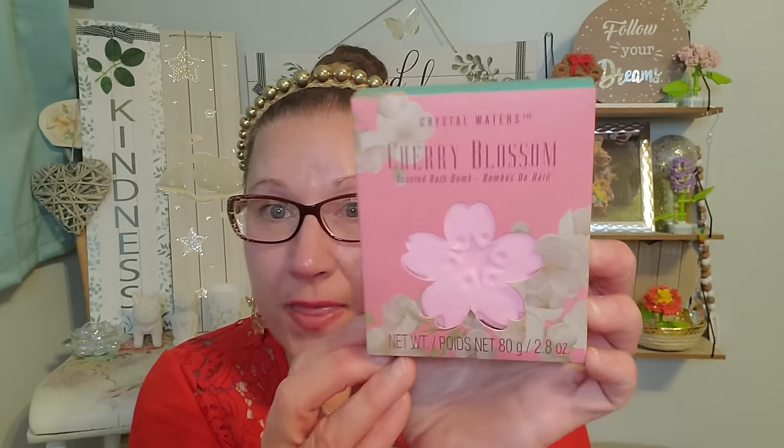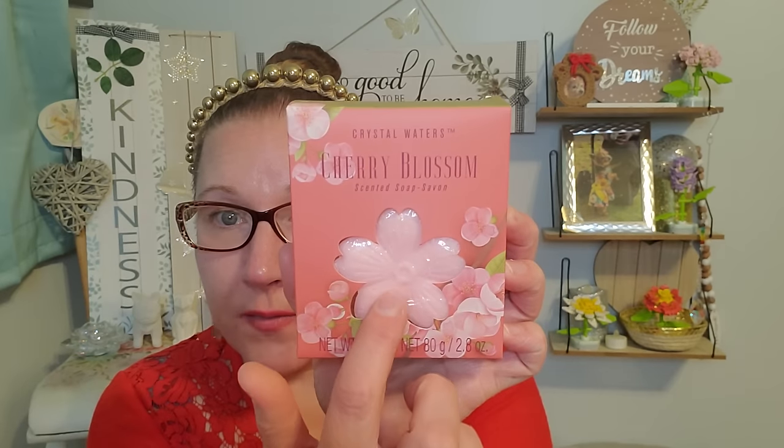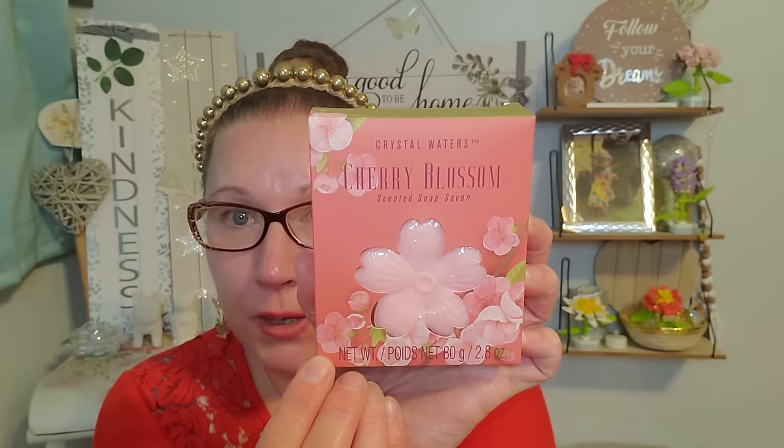I found some great little sets that I can put together for Mother's Day. This is Crystal Waters Cherry Blossom Scented Bath Bomb — just a beautiful presentation. Look at how pretty the box is. That is the actual product right inside the box, beautifully done. And then right here, this is the Cherry Blossom Scented Soap — there is the nice little soap bar. I thought that was a nice little set to put together.